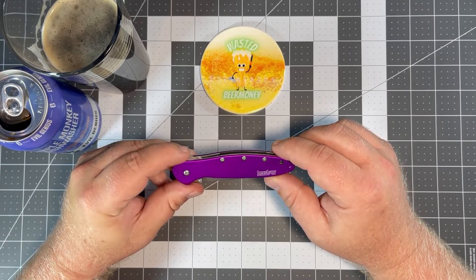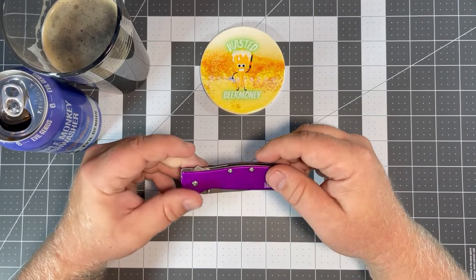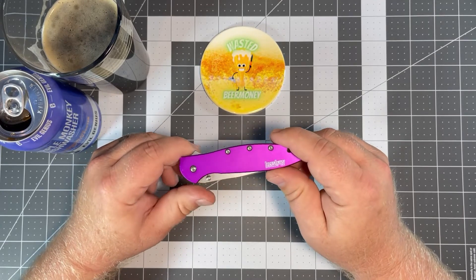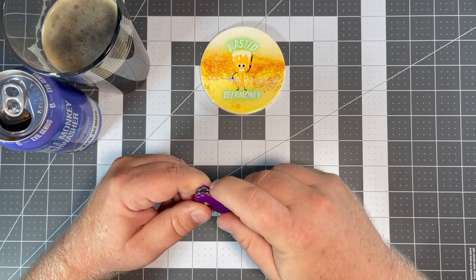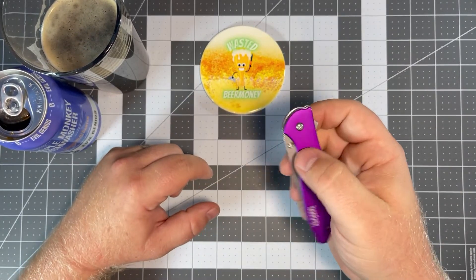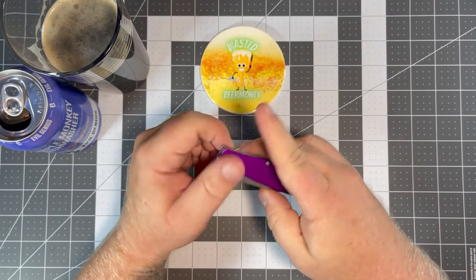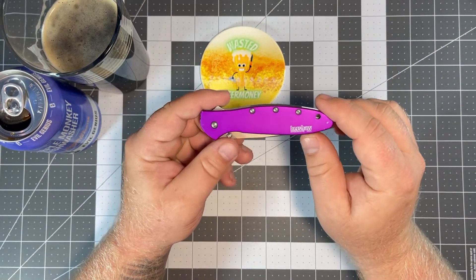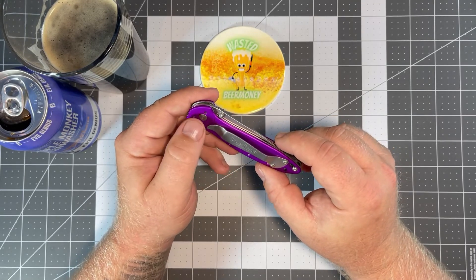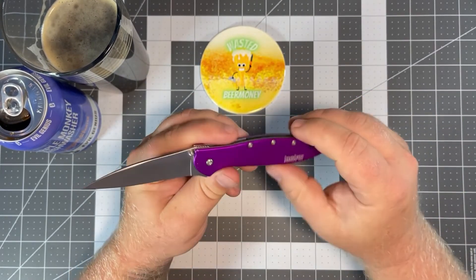Last but not least, and I saved this one for last for a reason — this is a special knife to me because it's the knife I got my wife to carry daily. Before I started all this she didn't carry anything, and I like to have something on her for protection. I also got one for my daughter, who will be turning 10 this year — she likes to flip it. It's a very thin, easy knife to use and it's always clipped to my wife's pocket. It's assisted with two means of deployment: a flipper and a thumb stud, with a liner lock, in 14C28N steel. Available in a multitude of different colors.